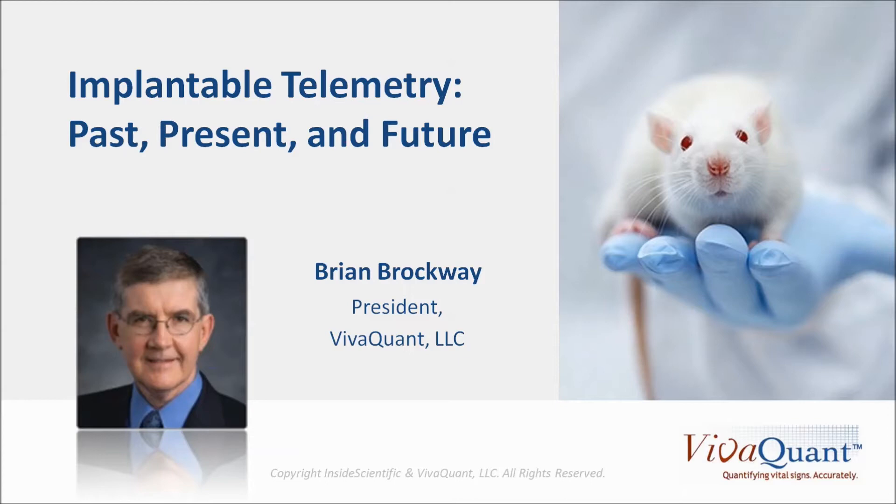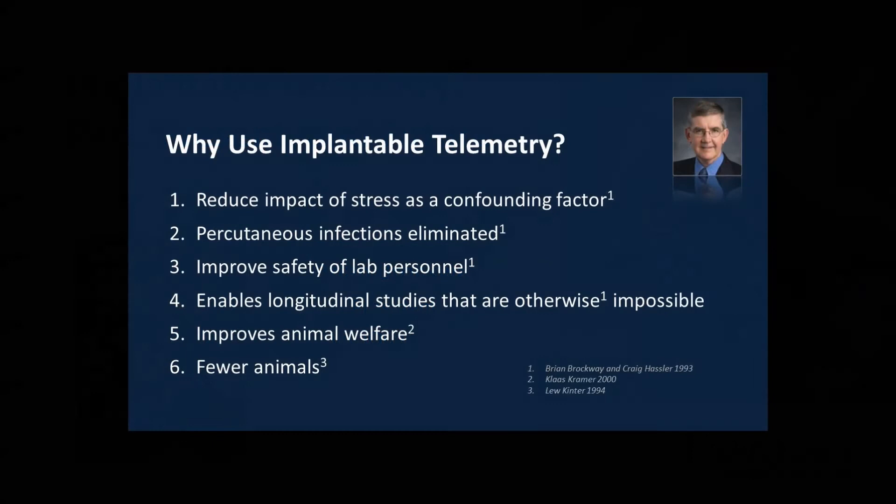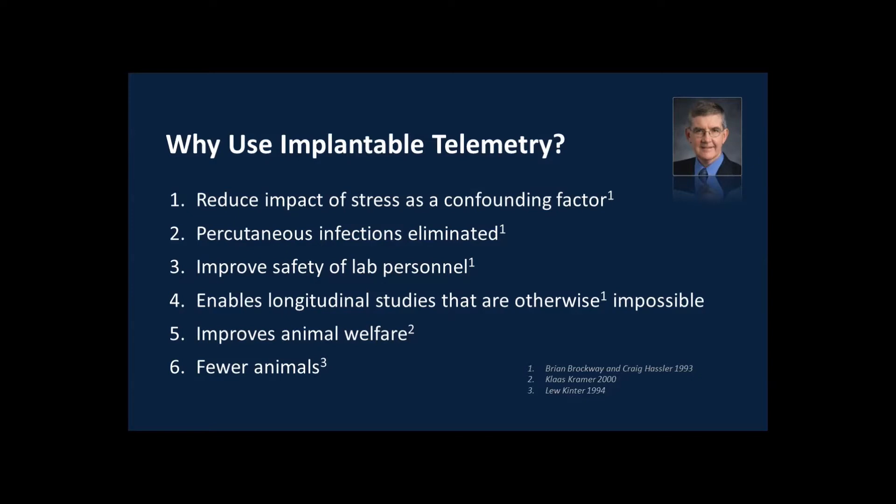His algorithm is unique in that it removes 95% of noise while preserving morphology, resulting in faster, more thorough, and more accurate interval and arrhythmia analysis. First of all, it reduces stress as a confounding factor in studies. It eliminates percutaneous infections relative to tethered systems, improves the safety of laboratory personnel, reduces contact with animals, and reduces potential exposure to hazardous substances. It enables longitudinal studies that are otherwise impossible and improves animal welfare. Lou Kinner did a nice paper in 1994 showing that implantable telemetry enables experimental designs that can reduce animal use by up to 90%.